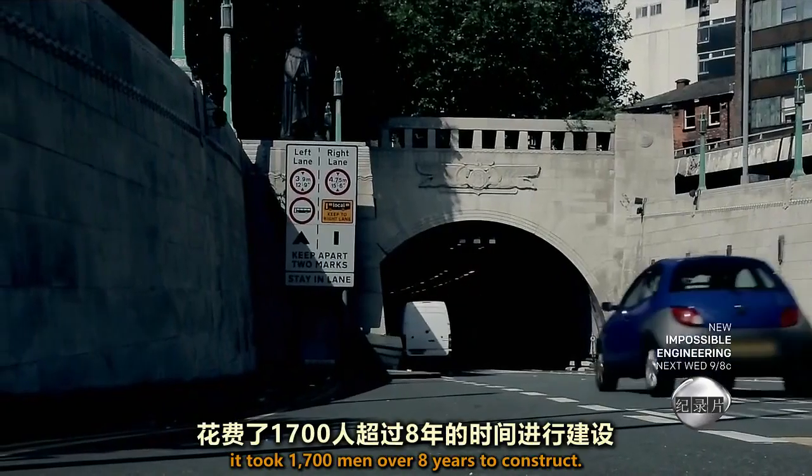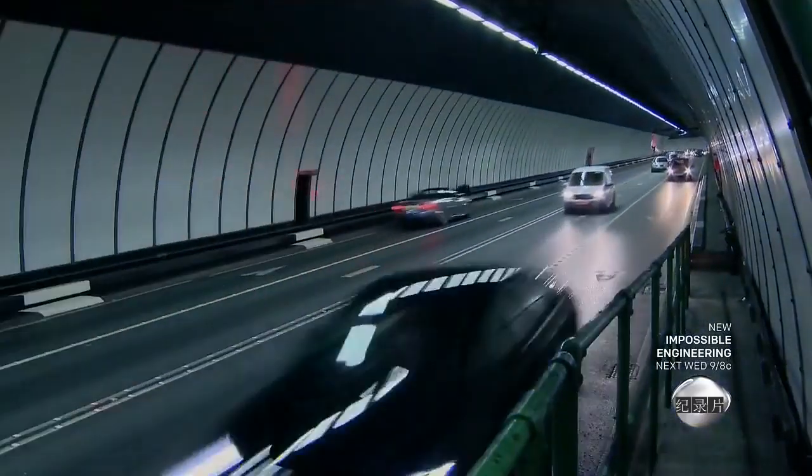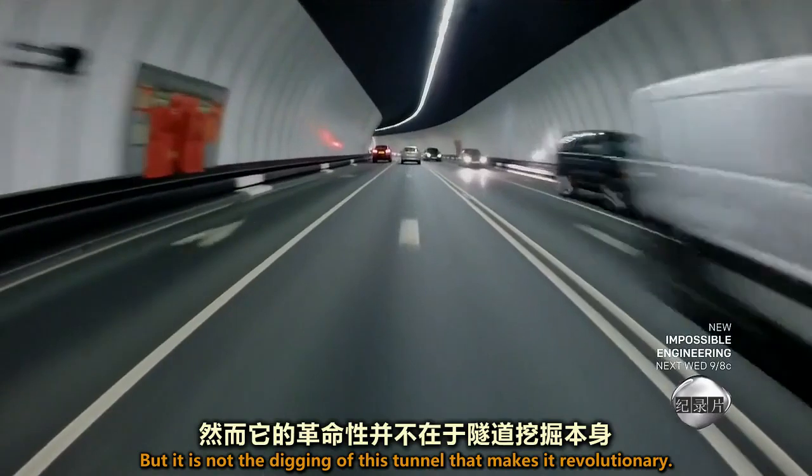Opened in 1934, it took 1,700 men over eight years to construct, but it's not the digging of this tunnel that makes it revolutionary.